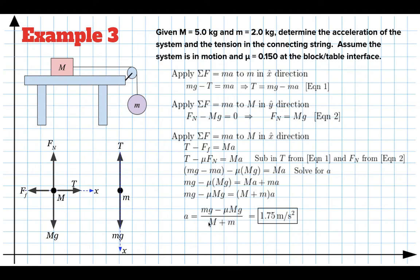The second part of the question asks for the tension in the connecting string. I already have an expression for tension from equation one — T equals mg minus mA — so I just plug in the numbers. Using equation one, the tension turns out to be 16.1 newtons.